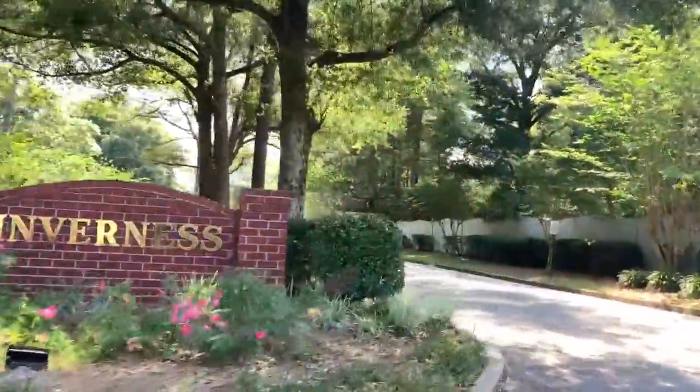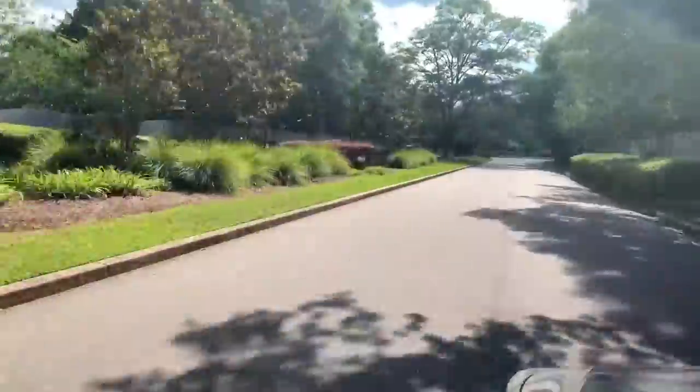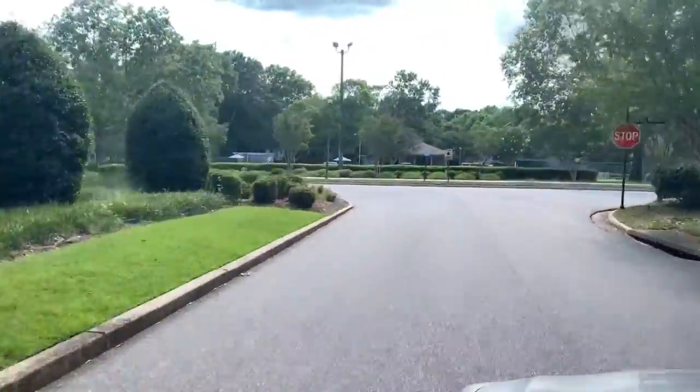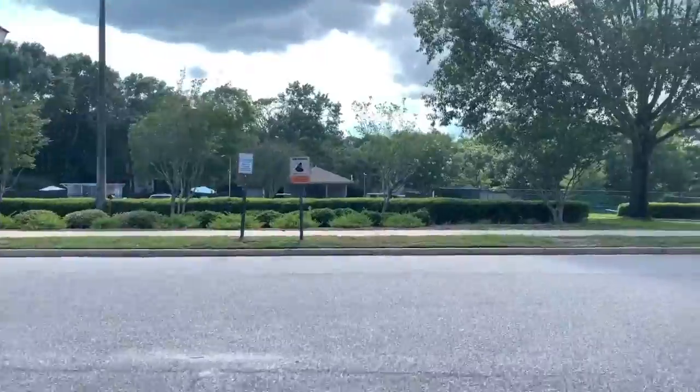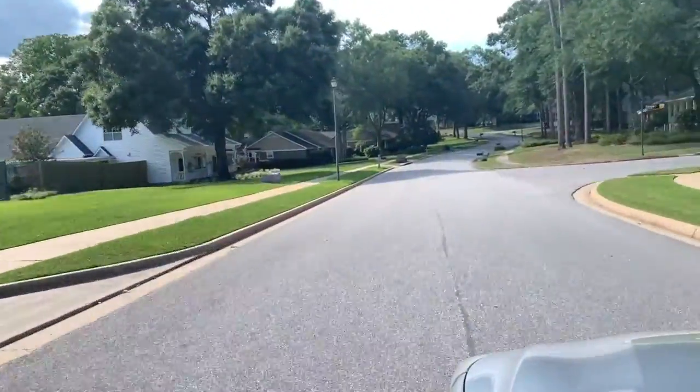Now, I've always heard about Inverness, but I've never been inside. So the other day I decided to take a ride, and let me tell you what I saw — it really blew my mind. Not only do they have amazing houses, sidewalks, I mean the trees are beautiful, but they've also got some pretty amazing amenities, and I'm going to show you those in just a little bit.